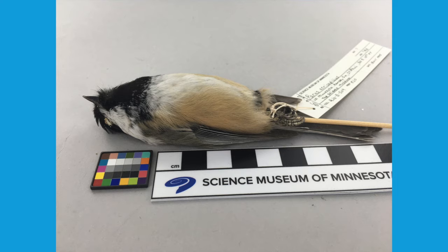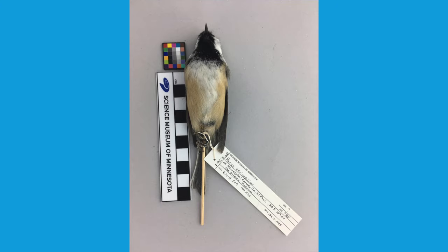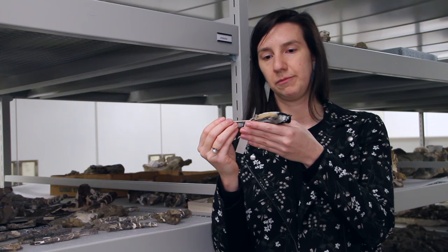This specimen is something we call a study skin — a bird that's died. In this case, this particular bird hit a window here at the museum, and we take everything out of the skin and stuff it with things like cotton that'll keep it dry and preserve it for long-term study and storage.